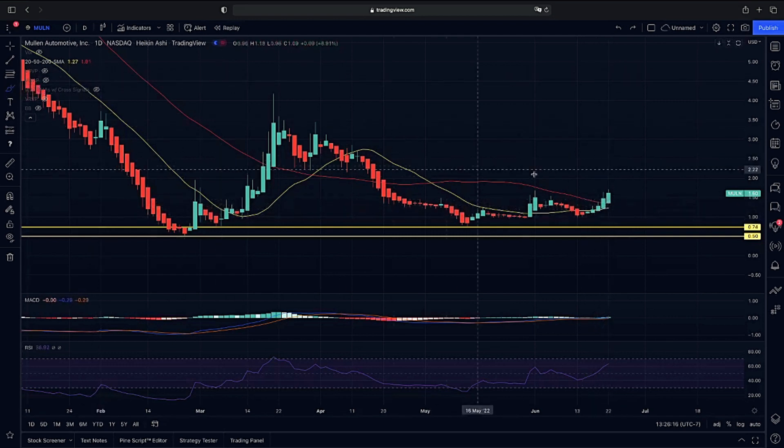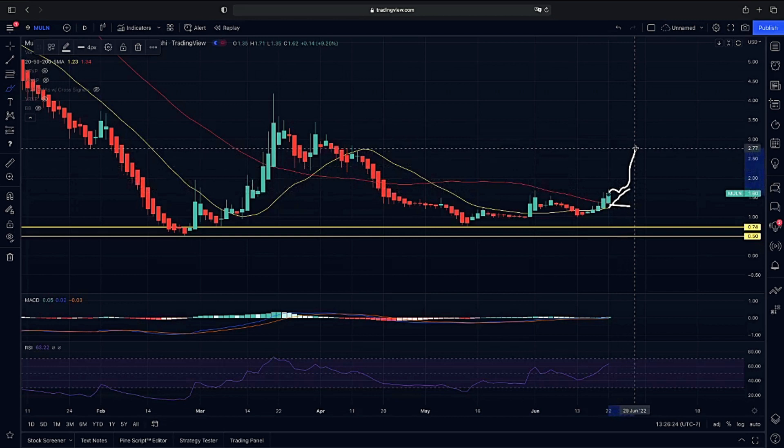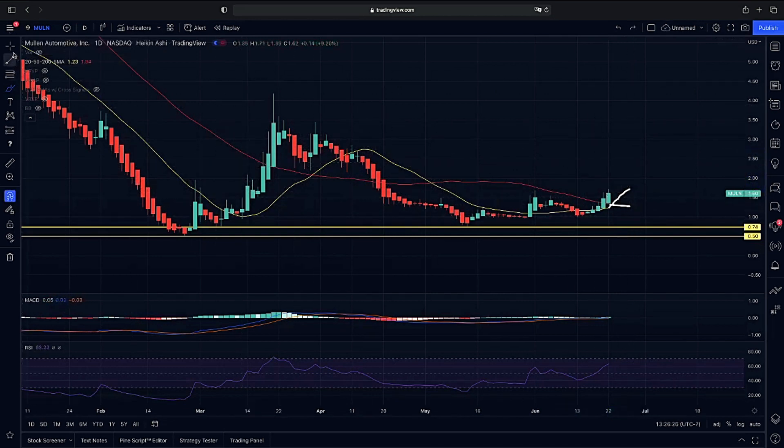The question from here is: are we going to get our 20-day moving average to cross over our 50 and continue to respect our 20-day moving average? Because if that happens and we do continue to respect it, we will have a major move to the upside as we are leading into June 27th.